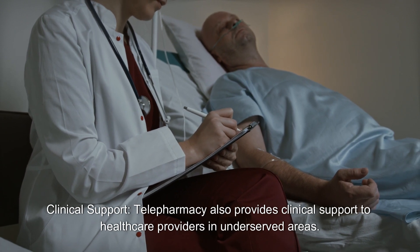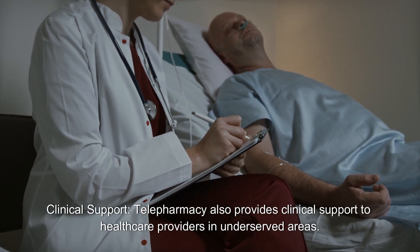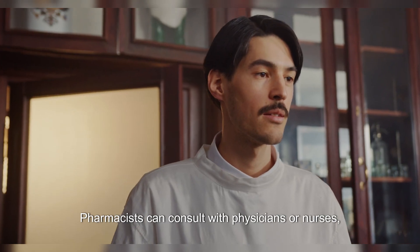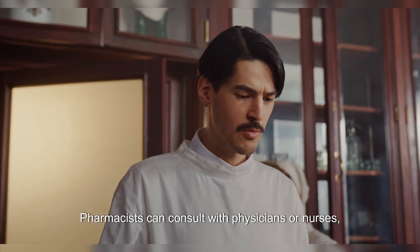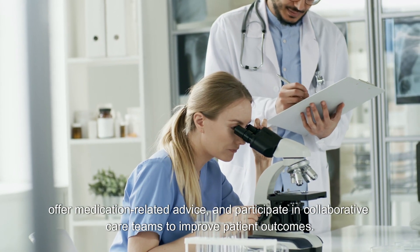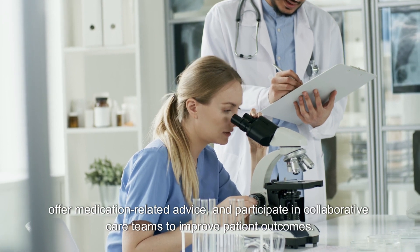Clinical Support: Telepharmacy also provides clinical support to healthcare providers in underserved areas. Pharmacists can consult with physicians or nurses, offer medication-related advice, and participate in collaborative care teams to improve patient outcomes.